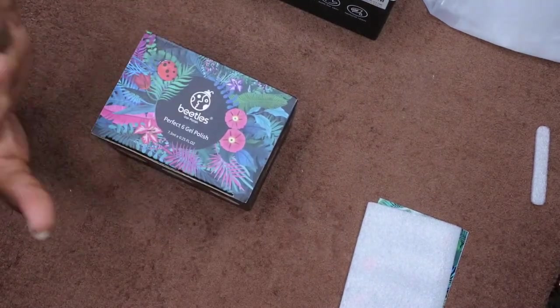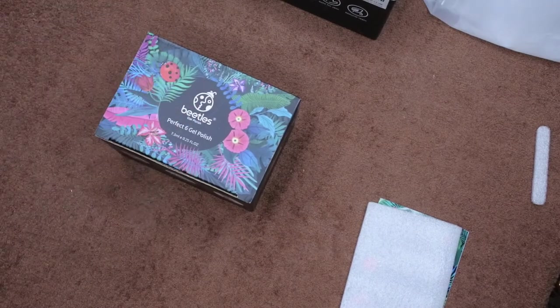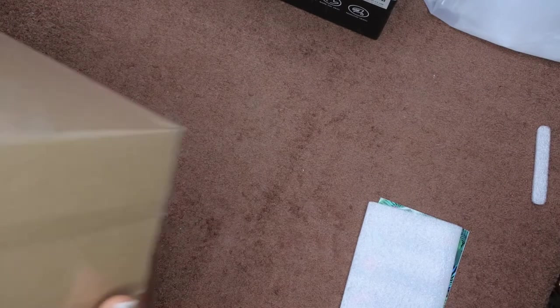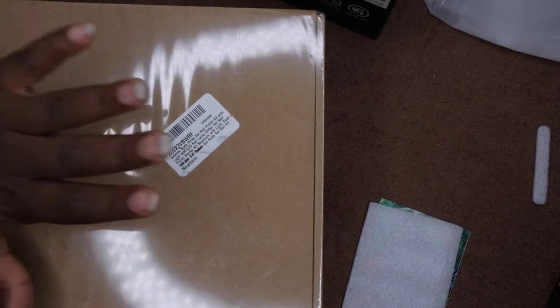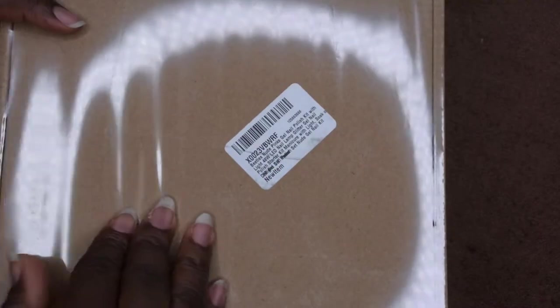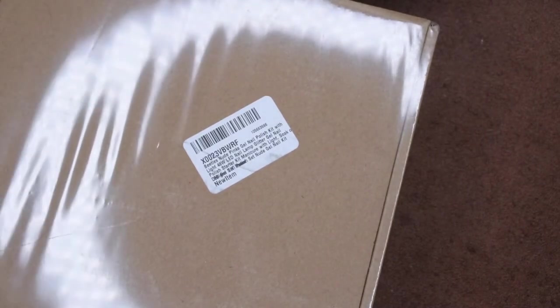I did order one more collection that hasn't arrived yet, along with a base coat and top coat from Beetles — the 15 ml that was on sale for about $6. The last thing I got was this kit, which retailed for $25 and some change. It comes with a lamp, six nail polishes, and all the supplies you need to complete your set. This was probably the coolest purchase from Prime Day.